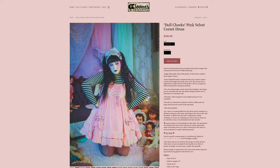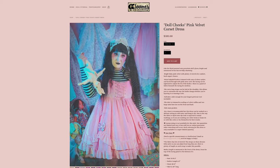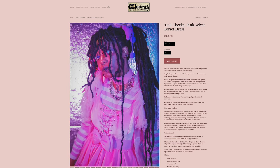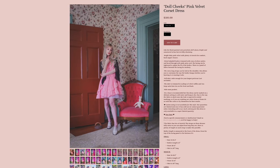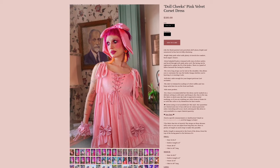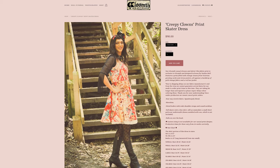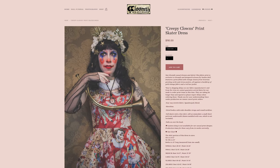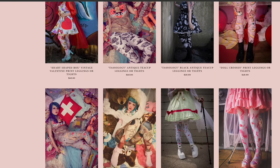I had the chance to model the Doll Cheeks velvet corset dress and it is extremely comfortable and so elegant. This piece has so many possibilities for styling — I love the cute detail of the straps being bows you can tie to adjust the length, giving it so many different looks. Heading away from lolita style, I really like the clown print dresses; they have so much detail in the prints, so look closely. I also think Gloomith's leggings and tights can add so much fun and style to a coordinate.